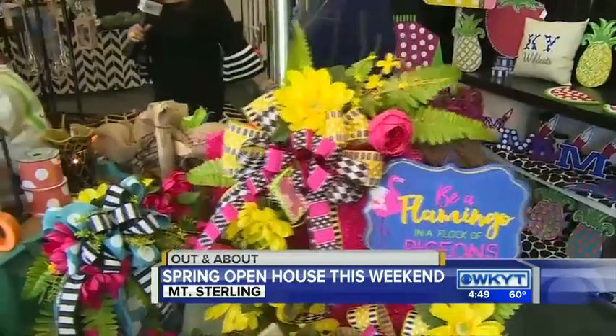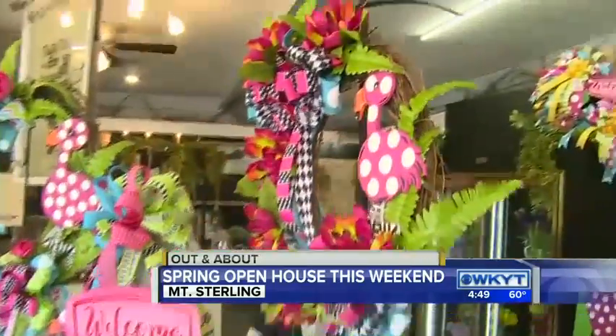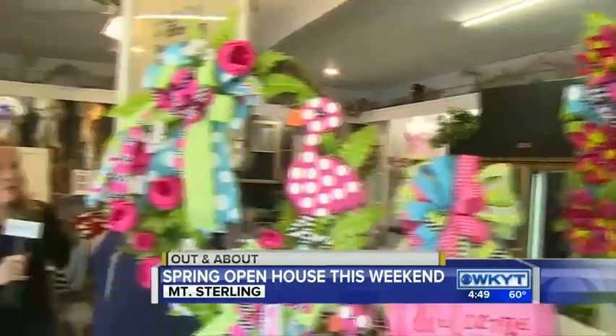And let's talk about the wreaths — because if they come in today or tomorrow for this big spring open house, they get 20% off. I love that, 20% off! And listen, there's so many goodies that you can get walking up and down the streets of Mount Sterling, because it is all a part of the spring open house.